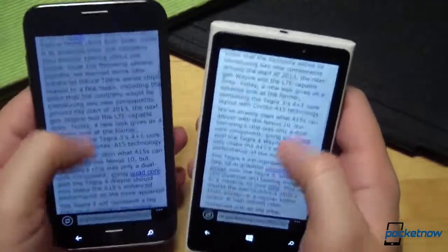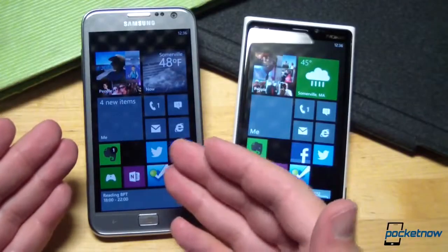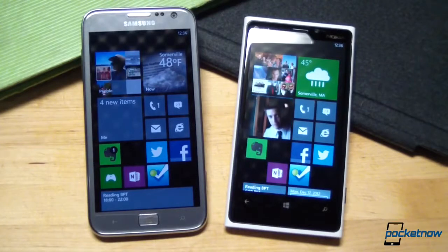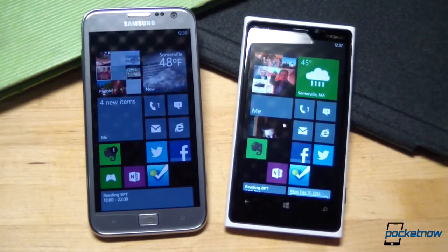In all, from a software perspective, once again, Windows Phone is Windows Phone, running consistently well on both devices. But while Samsung brings some interesting apps to the Ativ S experience, it's still outclassed by Microsoft's preferred partner, Nokia, with its large collection of enhancements.